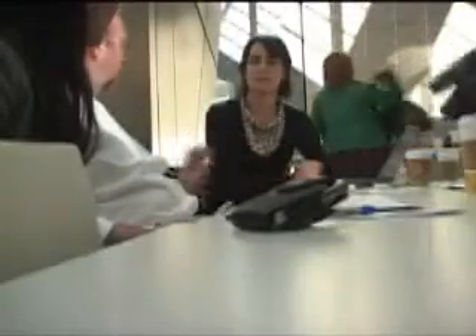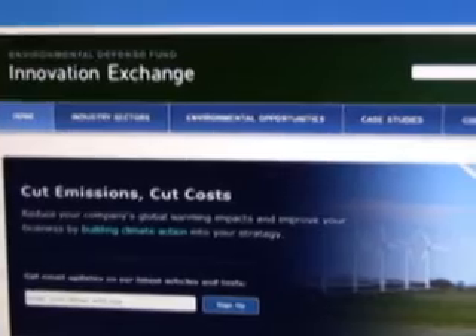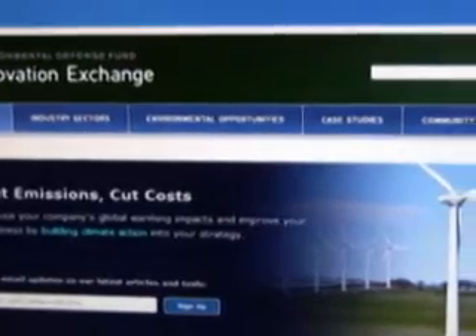We challenge everyone, from individual restaurant owners to corporate food service giants, to adopt these guidelines and to work with their farmers and their suppliers to help them improve their practices. We'd like to see this set of recommendations evolve over time, and we've established a special place on the EDF Innovations Exchange website for managers to share information, challenge each other to go further, and to capture information about new green dining practices as they evolve.